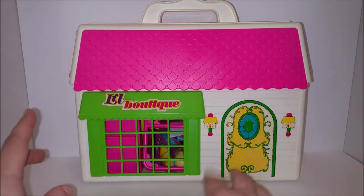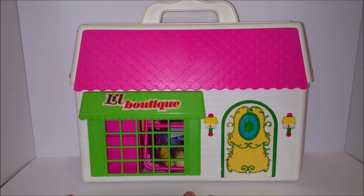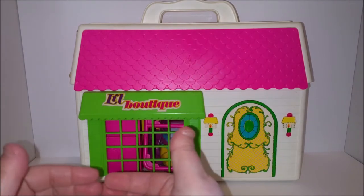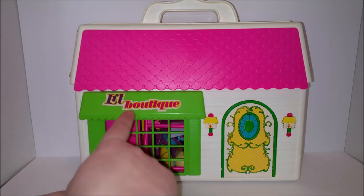Hey Toy Addicts, it's Jodi and today I have an interesting little set for you. This is the Lil Boutique and it's four dolls called Lil Me, spelled L-I-L.